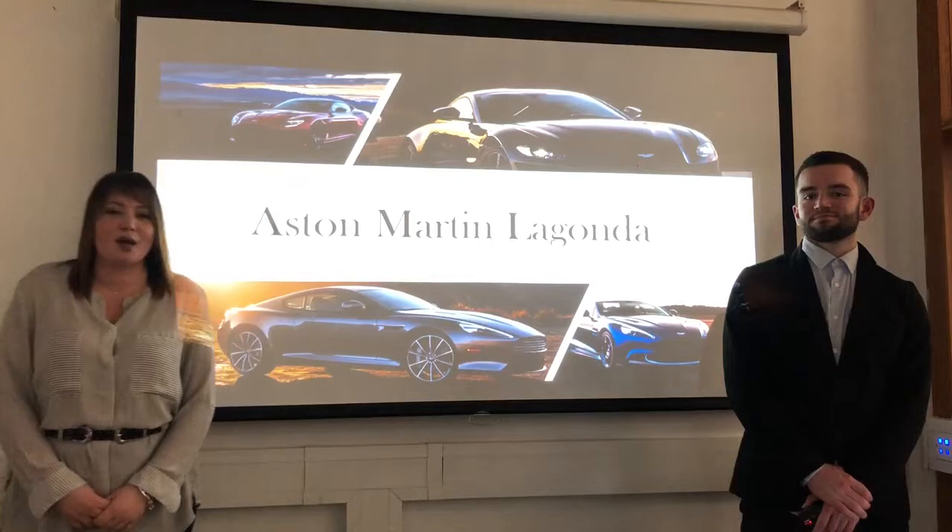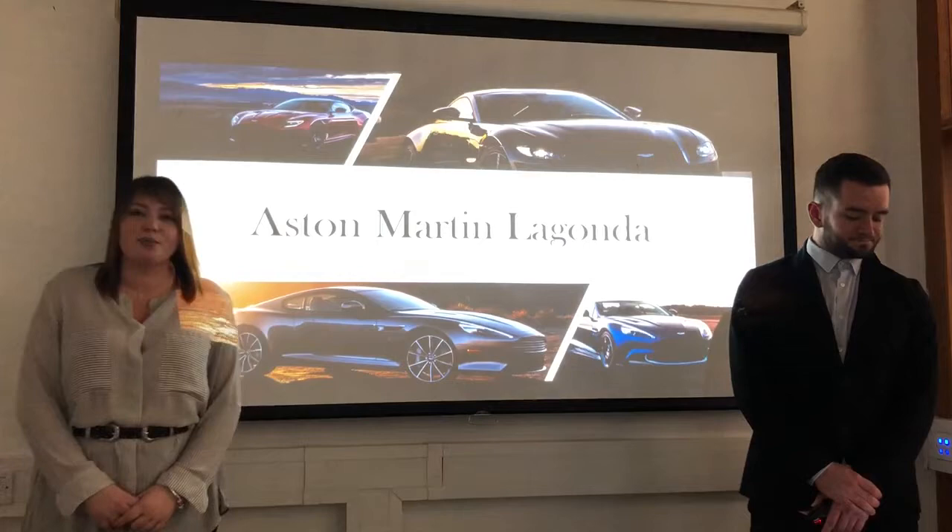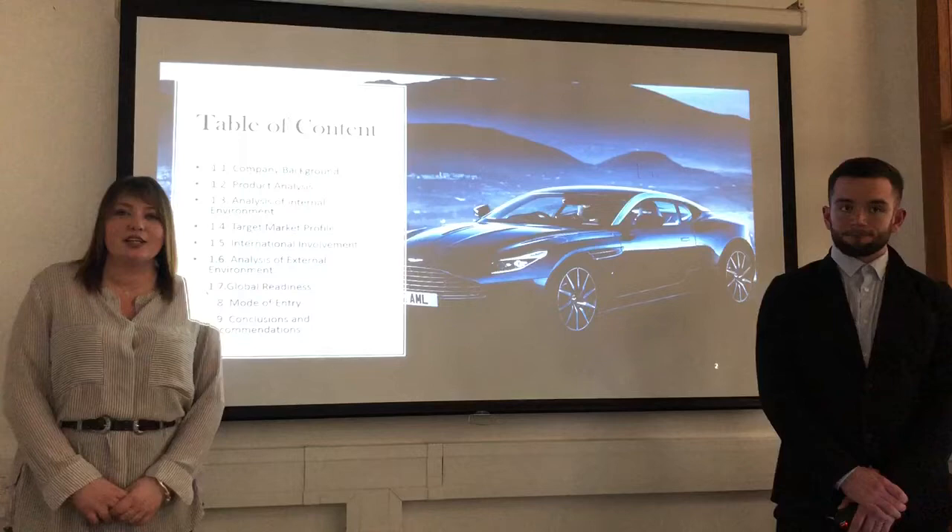Hello everyone, I'm Sofia Haididis and today alongside with my team members Kier Mosulia, Kier Pejia, Alexandre Eshiman and Sherbano Selimane, we will present about Aston Martin Lagonda.